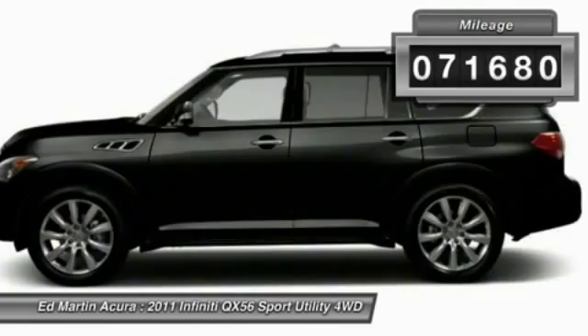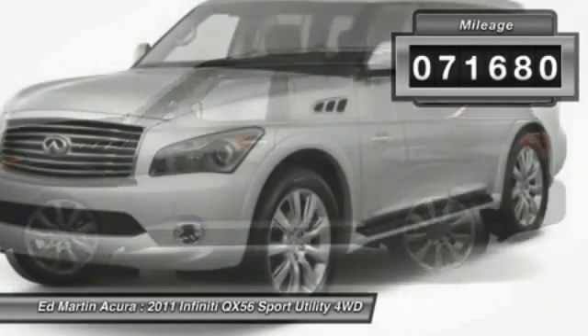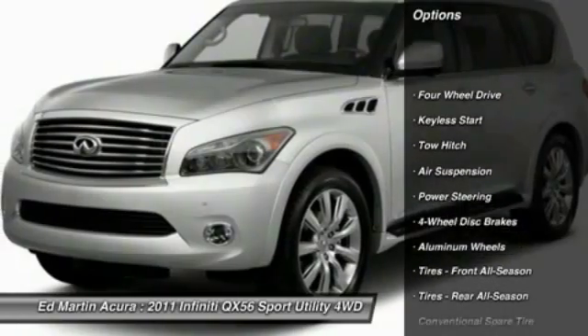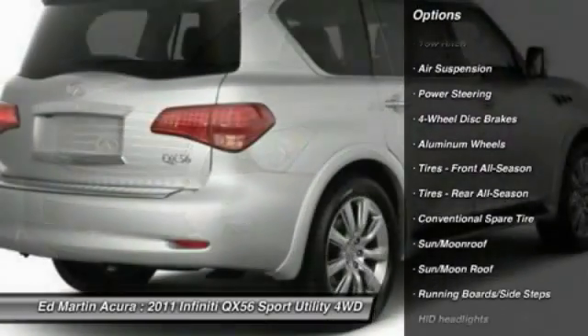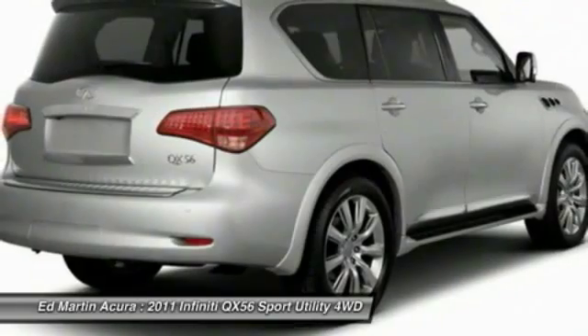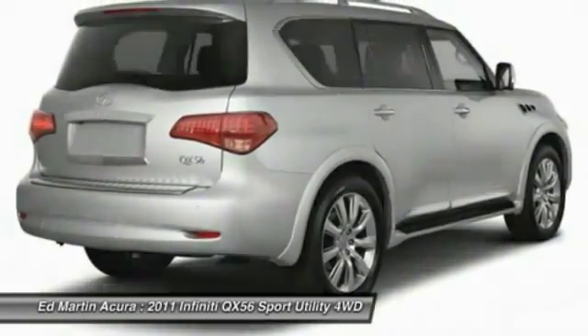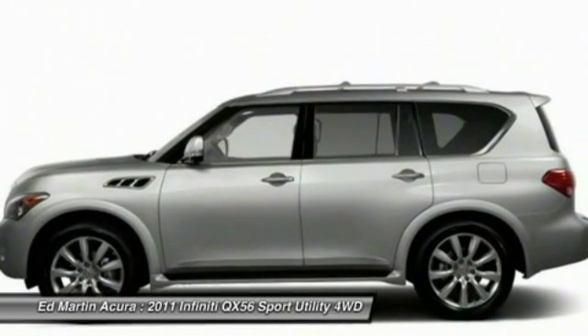This vehicle has less than 75,000 miles. Here are some of this vehicle's great options: tow hitch, navigation system, power lift gate, power passenger seat, steering wheel audio controls, power steering, adjustable steering wheel, four-wheel drive, aluminum wheels, and keyless start.